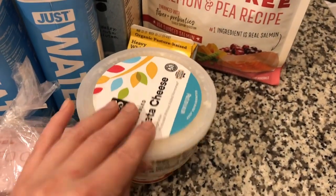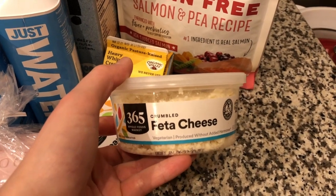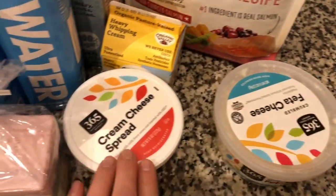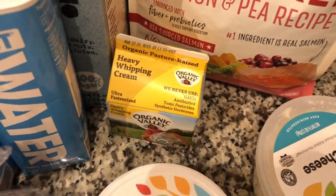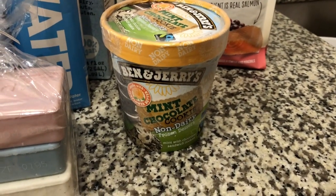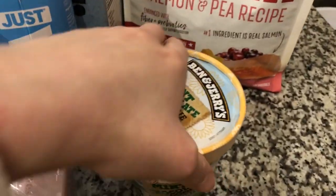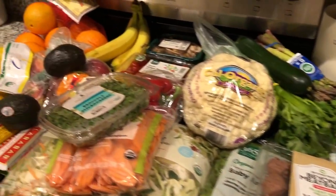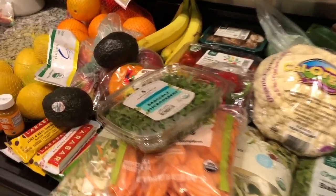I got the feta cheese — they were sold out of the feta block so I settled for crumbled feta, hopefully it still works the same. I got some cream cheese spread for my bagels, heavy whipping cream for my vodka pasta, and then a Ben and Jerry's mint chocolate cookie non-dairy ice cream that was on sale. That's everything I got for this week's grocery haul, and now let's move on to the fridge tour.